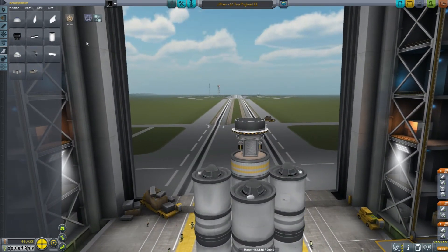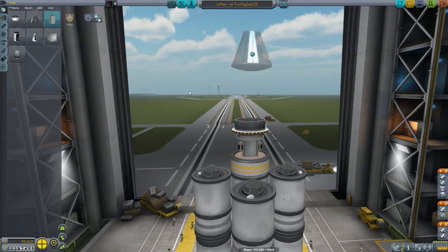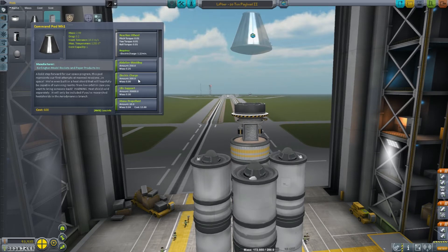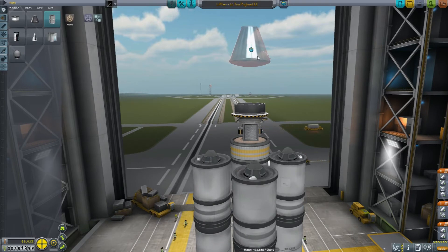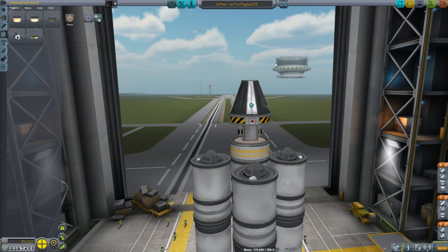Now it's time for the payload, and this is going to be a two-part payload. We need our manned capsule, which this one comes with a built-in heat shield. We need a decoupler — we do not want our manned capsule attached to the payload if we can avoid it. Actually, the manned capsule is going to have to go on top, so this is going to be a little bit more of an involved process.